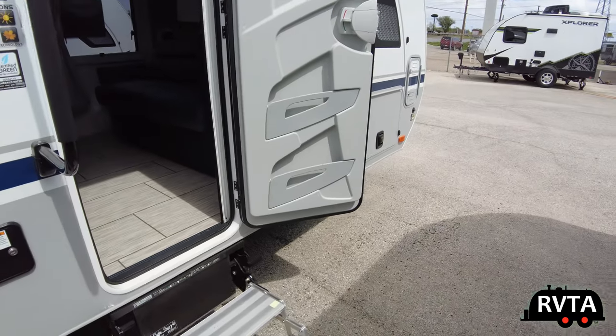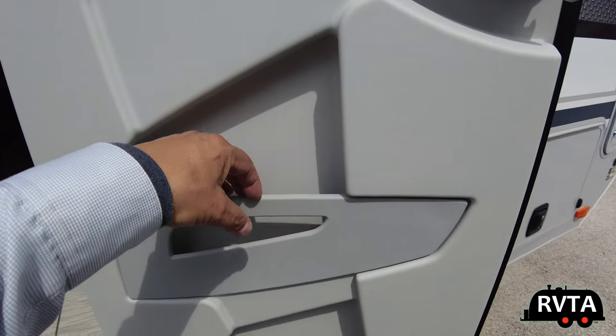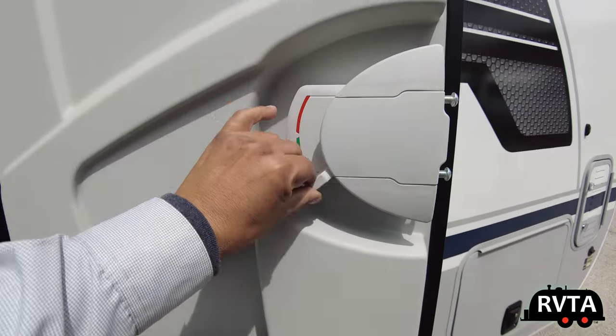Again, this is the Lance 1985, four season ready with great insulation. The tanks are doubly insulated — you can't complain about that. In the doors they have little pockets — down to open, up to close. Yeah, I figured that out eventually.